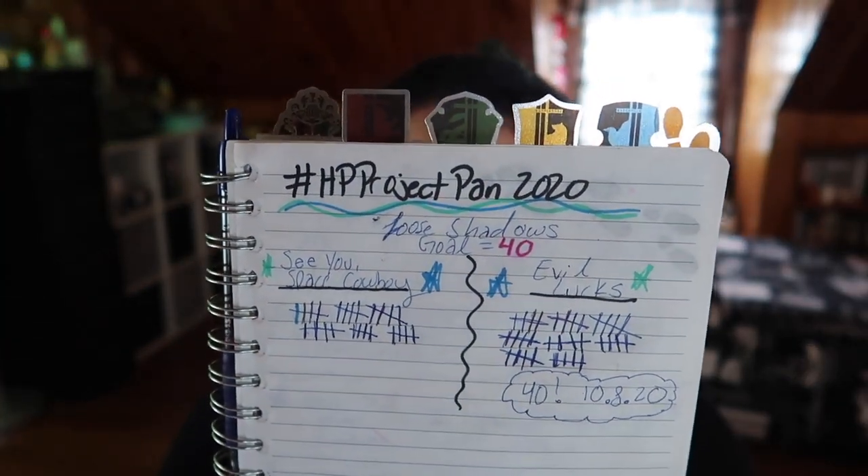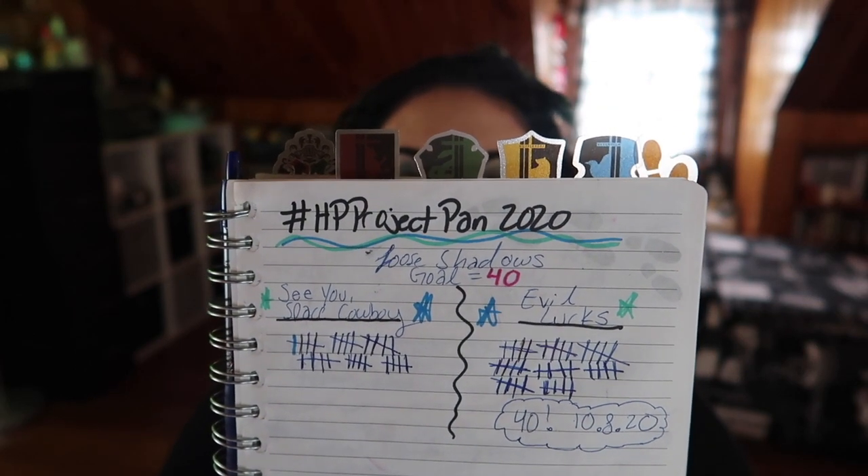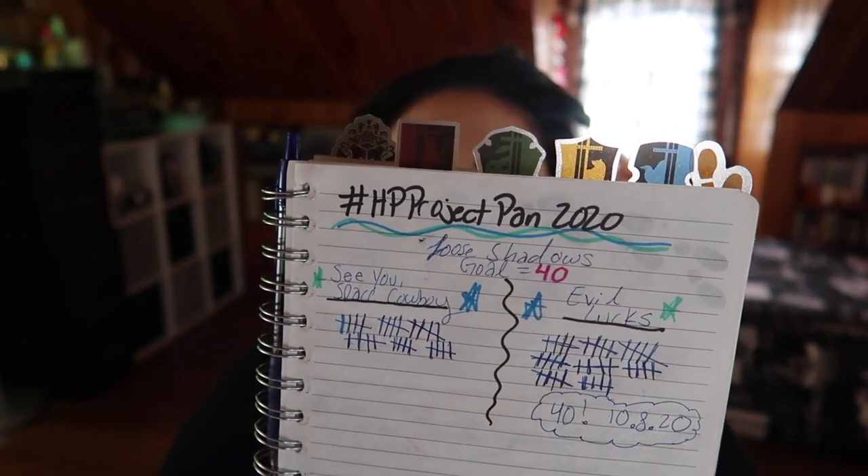Last but not least, the two loose shadows I've been using. I hit my goal on one of them! Here's my tracking notebook — my goal at the beginning of this project was to use each one 40 times. I finally hit that goal with Evil Lurks, which is the dark green shade. For the other shade, I'm at 30 uses, so I only have to use Space Cowboy 10 more times to hit my goal. I'm so happy — not only did I get more accustomed to using loose shadows, I got to experiment with deep green grungy looks that I love.